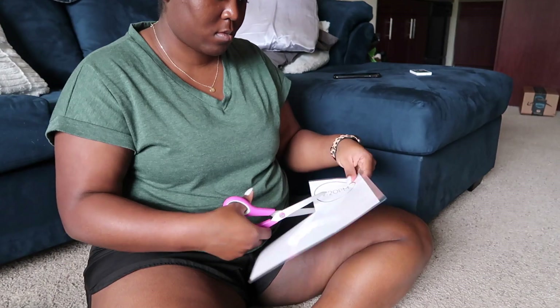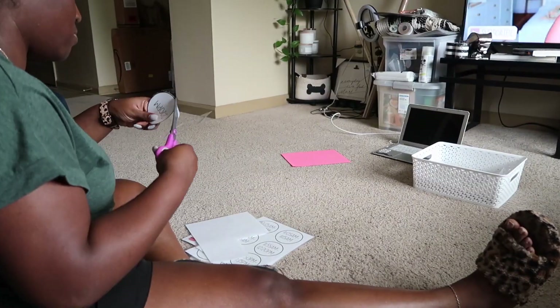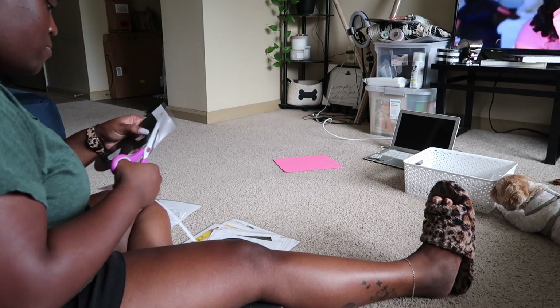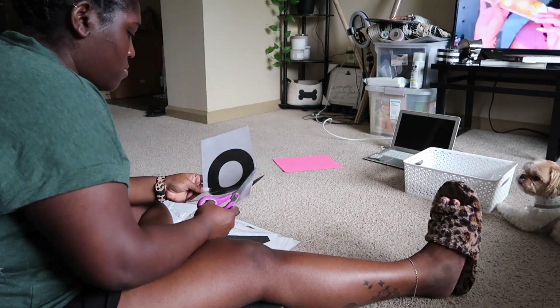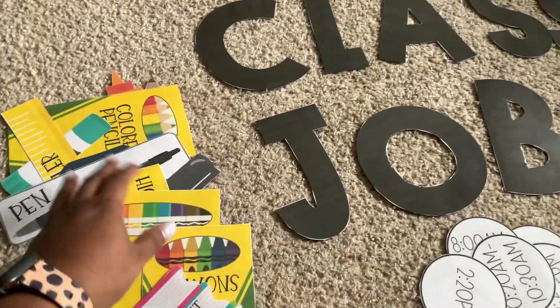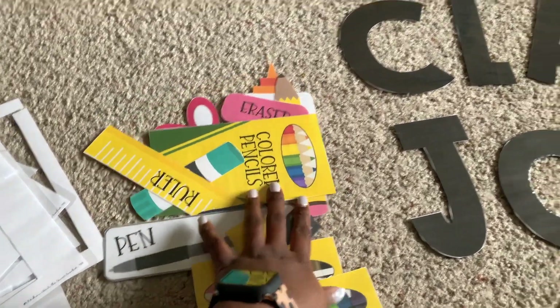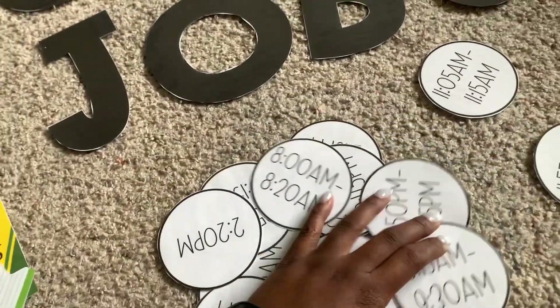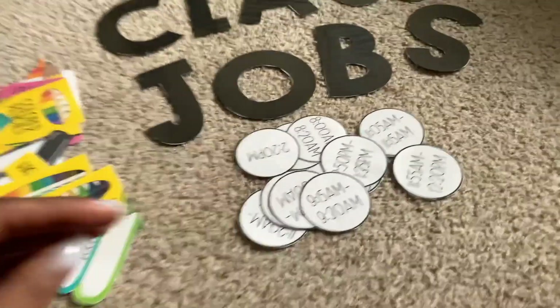Okay, so I finished all of the laminating I'm going to do for today. Now I'm going to grab some water and find something to watch on Netflix or Hulu and get to cutting. My camera died so let me show you the finished products: I cut out all the supply icons, the class jobs, and the time circles for my schedule cards — I think that's it that I'm going to cut for today.